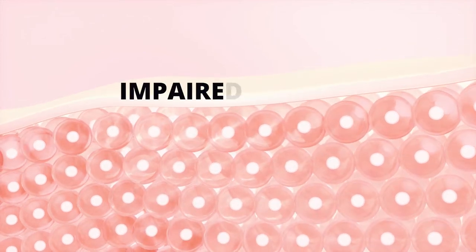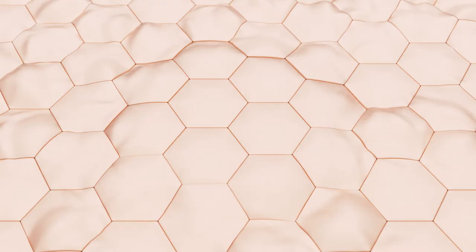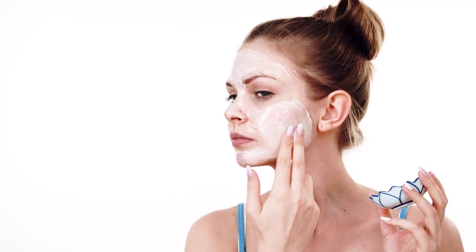You might have heard the terms impaired barrier, damaged skin barrier, or even acid mantle before — but how can you repair it when you've overdone it with all your skincare products? Keep watching this video for a quick skin barrier 101, because we're going to help you understand the science behind these terms and figure out how to treat your skin right.